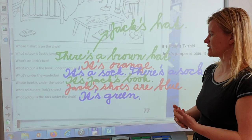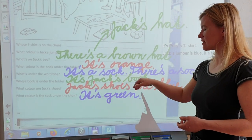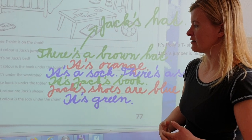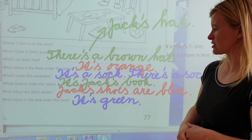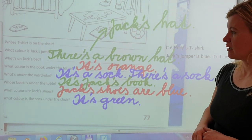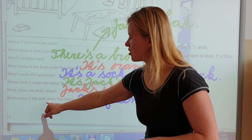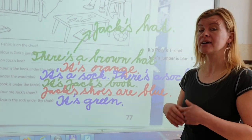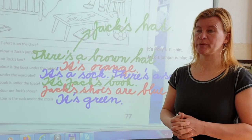Whose book is under the table? It's Jack's book. What color are Jack's shoes? Jack's shoes are blue. What color is the sock under the chair? It's green. Měli jste to správně? Gratuluju!